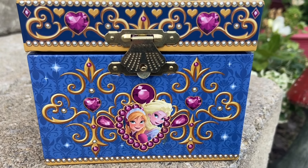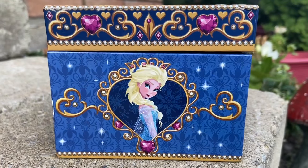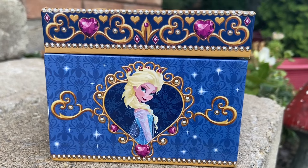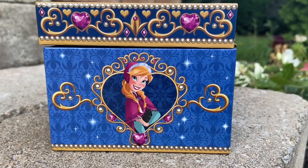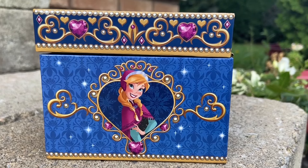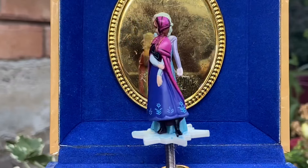I was like, what if this thing even still works? And it does. So I can't play the music because obviously it's 'Let It Go,' right? But it does actually work if you guys haven't clicked on the video — it's a pretty cool looking music box, decorated to the T. I totally forgot we had bought this for my oldest daughter.